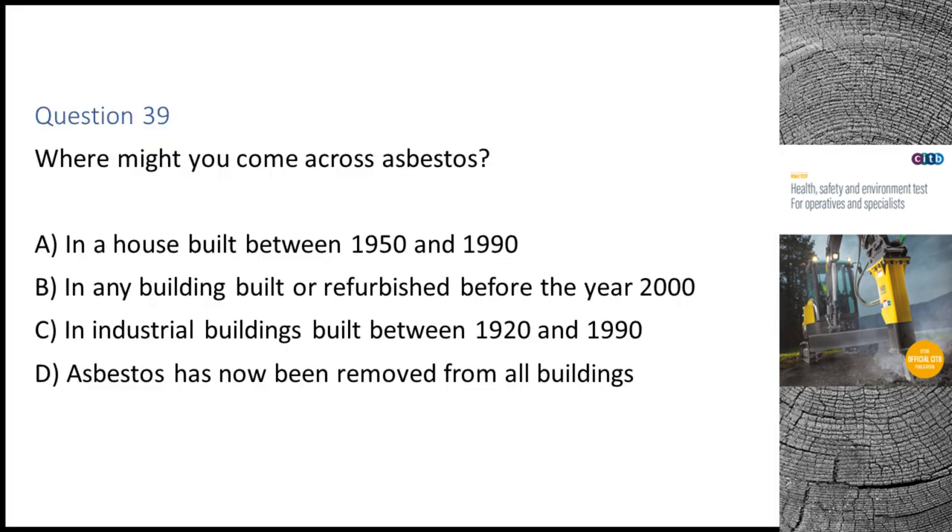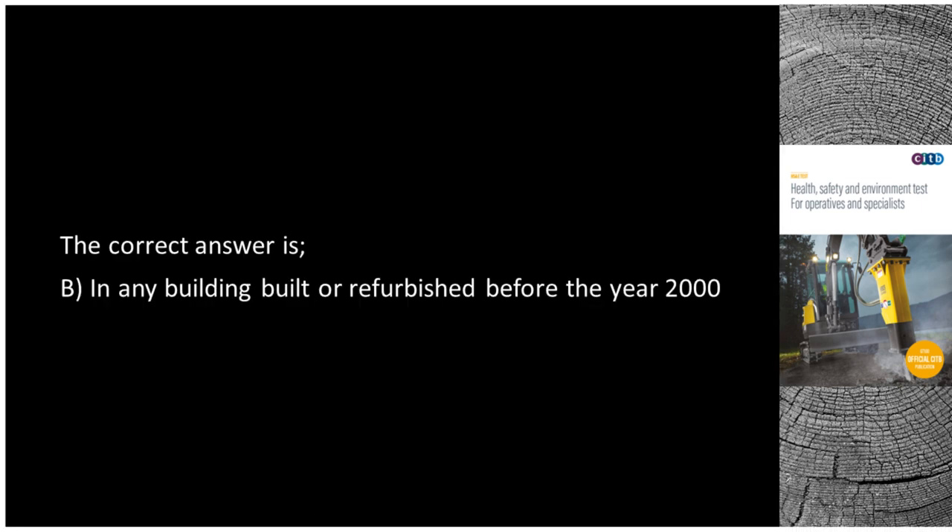Question 39. Where might you come across asbestos? A. In a house built between 1950 and 1990. B. In any building built or refurbished before the year 2000. C. In industrial buildings built between 1920 and 1990. D. Asbestos has now been removed from all buildings. The correct answer is B: In any building built or refurbished before the year 2000.